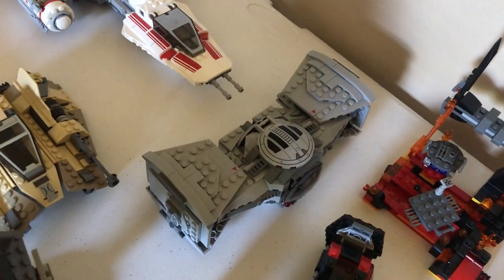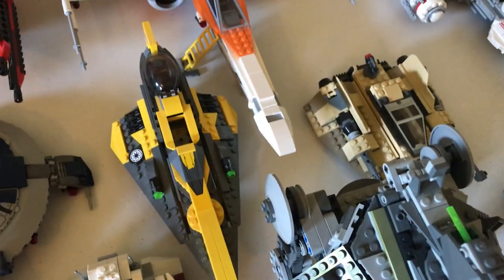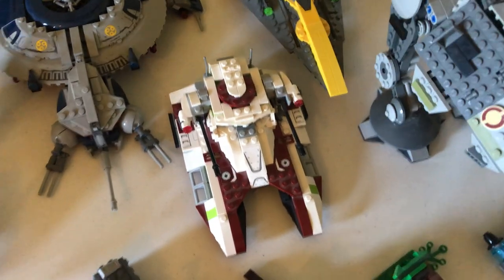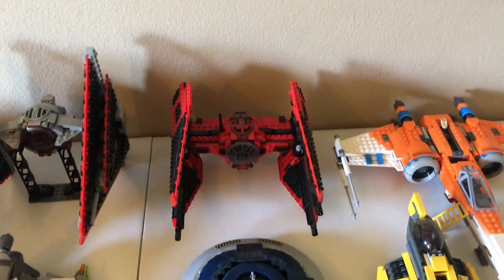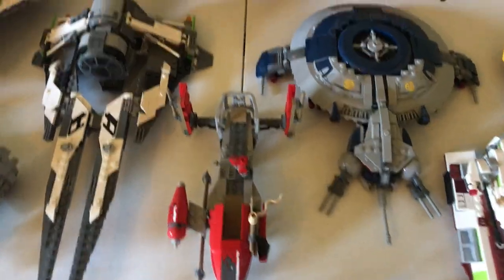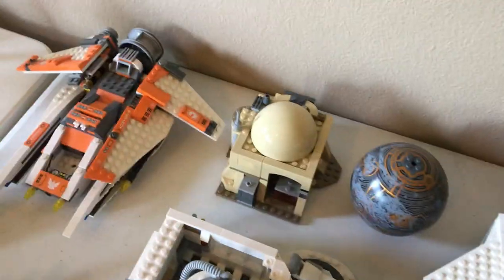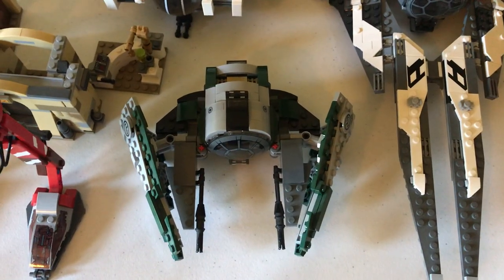Over here we have the TIE Advanced prototype, or the Inquisitor's TIE Advanced. We have the Resistance Y-Wing, which is red — a very nice model. The Sand Speeder, Anakin's Jedi Starfighter, an AT-AP, and the Poe's X-Wing, which is very unique. Then we have the new Fighter Tank, which is much smaller than its old set. Droid Gunship, Major Von Reg's TIE Fighter, the Pasaana Speeder Chase speeder, Black Ace TIE Interceptor, TIE Dagger, the Ghost and Phantom, a Coruscant planet set, Obi-Wan's Hut, the Hoth Medical Bay, Mos Eisley Cantina, and Yoda's Jedi Starfighter.